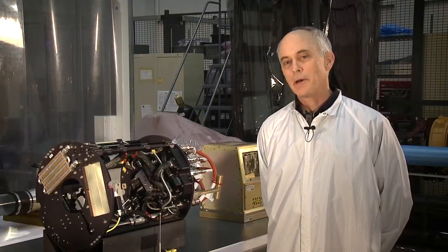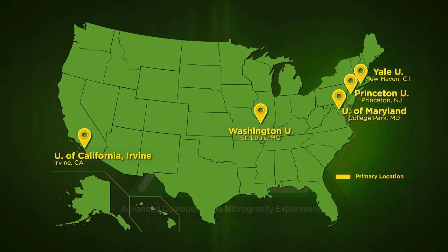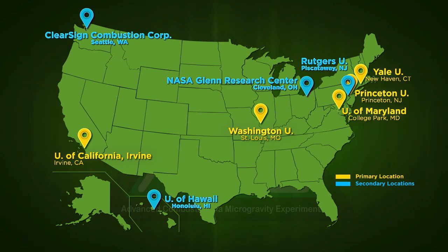Each of the ACME experiments, of which there are five, all have university principal investigators. And they often have other co-investigators comprising a large team of investigators that will be actively tracking every test point and comparing to their models to pick the best test points as we go.